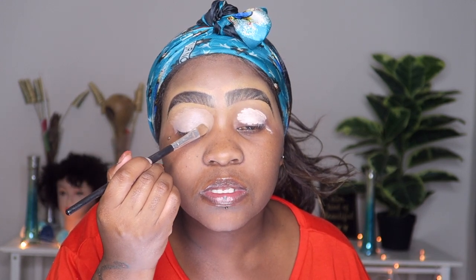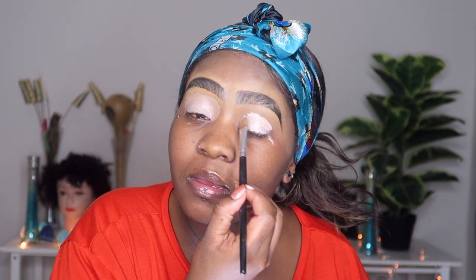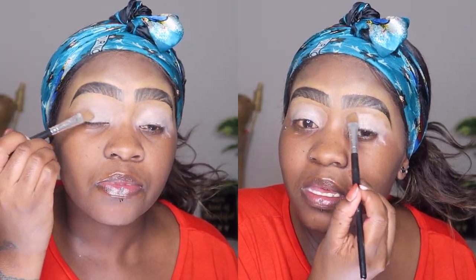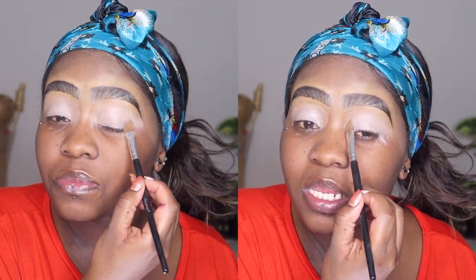I'm still using my Essence I Love Color Intensifying eyeshadow base. I think I'm going to consciously and strategically go out to the shops and find eyeshadow bases that you guys can all use — and I seriously need to make time to wash my brushes and maybe get new ones. I'm just applying the base and making sure it's blending in nicely with the concealer I used to clean up my eyebrow.